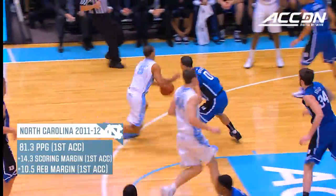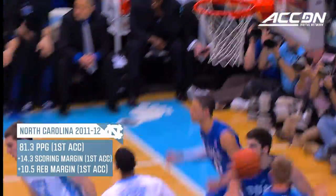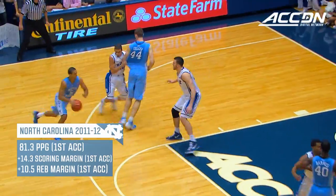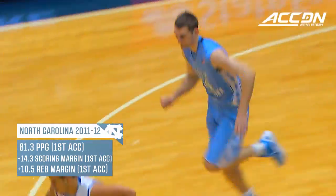Carolina leads the nation and Duke is fourth in scoring. Marshall to Zeller, have to play this game hard. Zeller off the glass — 50 to 24.